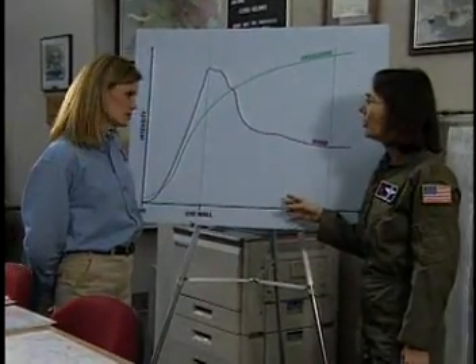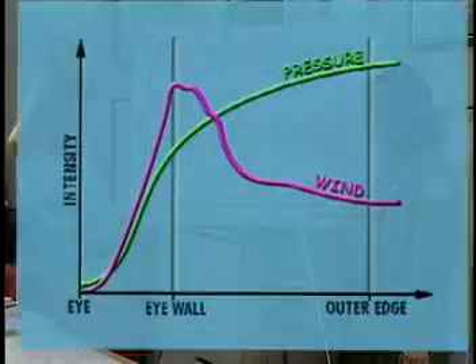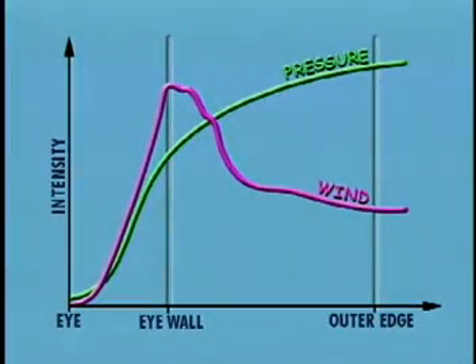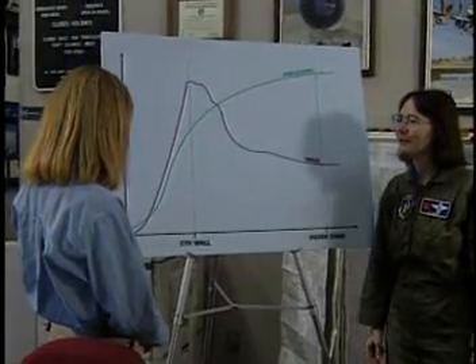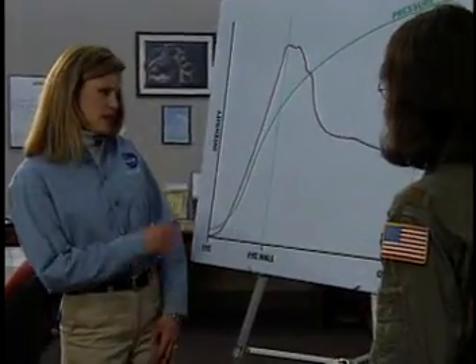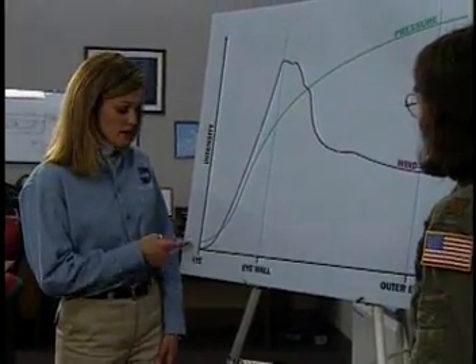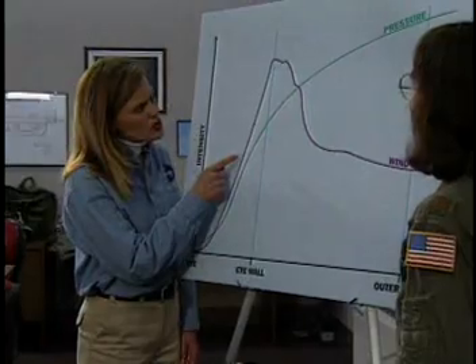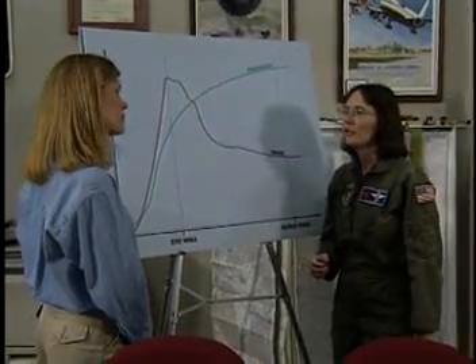Let's look at this graph of air pressure and wind that we collected in a hurricane that we flew. The horizontal axis begins at the center of the eye of the hurricane, then we have the eye wall here, and way out here we have the outer edge. This vertical axis indicates an increase in intensity. Now, the intensity of the air pressure and wind is low at the center of the eye of the hurricane, but it begins to increase as you get close to the eye wall. That's right, and the lower the air pressure, the stronger the hurricane.